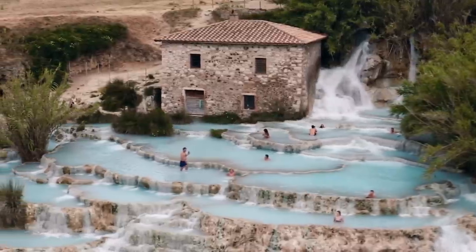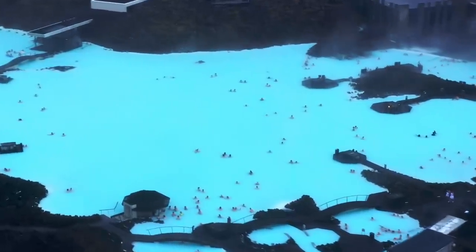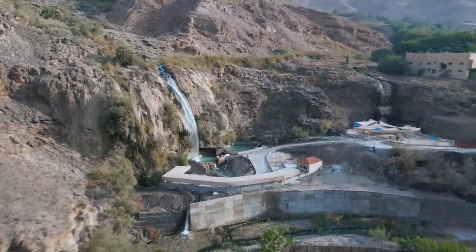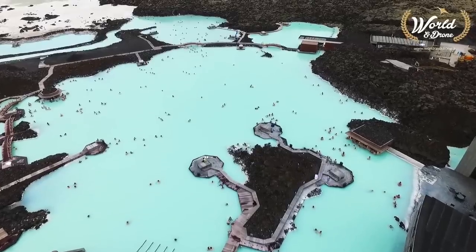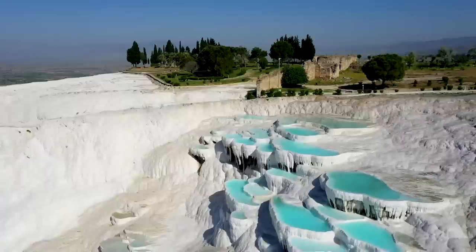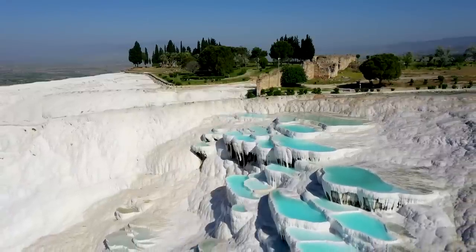Nestled away in remote locations across the globe, hot springs offer a peaceful escape in the midst of stunning natural beauty. From Japan's rustic pools to Iceland's geothermal springs, I've compiled a list of the top 15 hidden gem natural hot springs that are waiting to be discovered. So get ready to unwind, and let's begin.